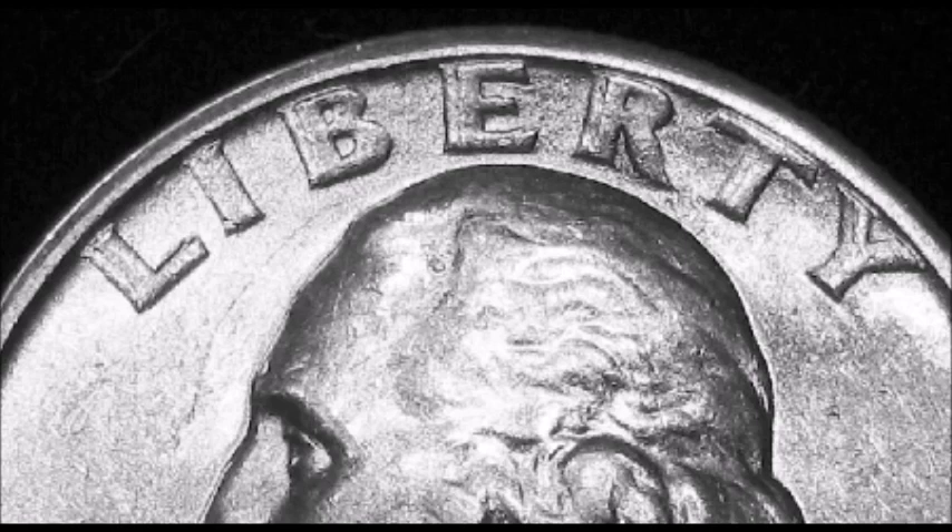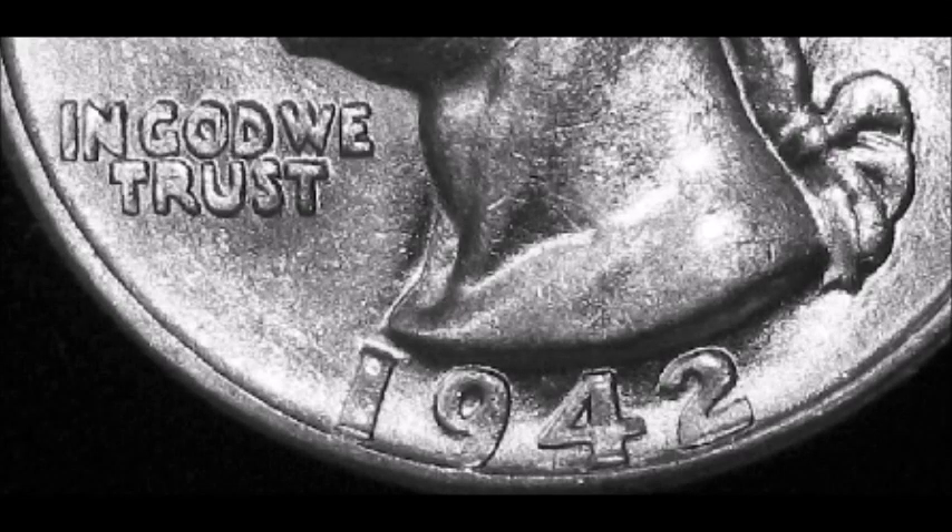Circulated examples — meaning they've been passed around with wear and tear — tend to trade between $150 on the lower end up to $1,400 on the higher end. Uncirculated examples, meaning they've never been circulated, tend to trade between $2,000 and $5,000. In 2015, at a Heritage coin auction, one of them sold for $5,640.